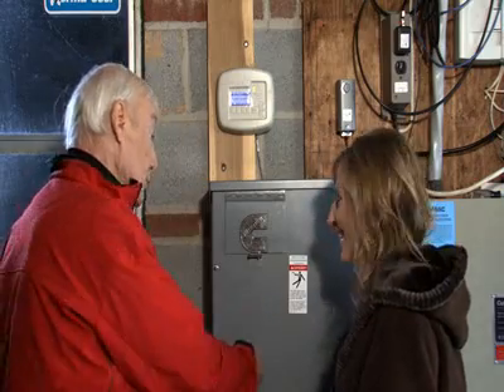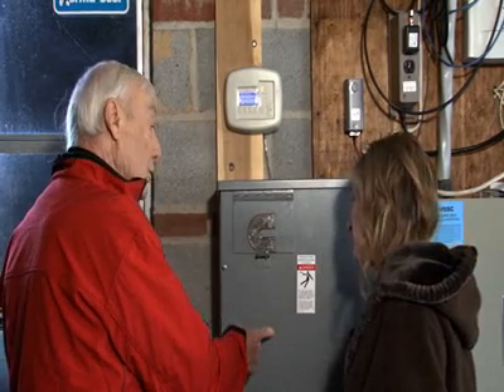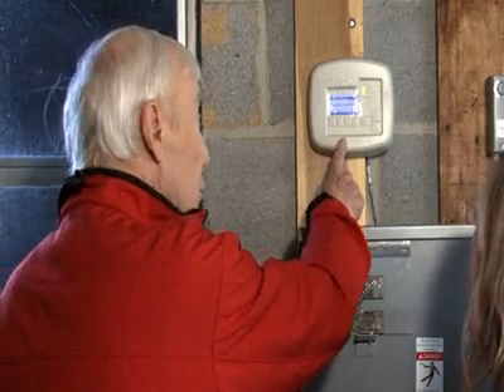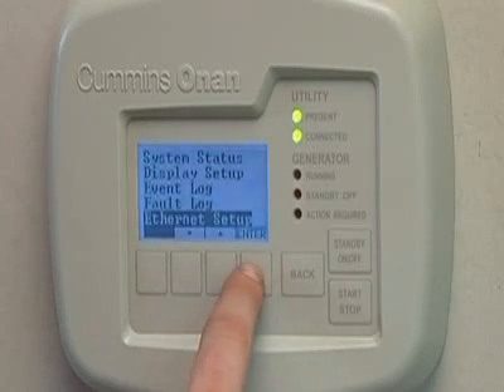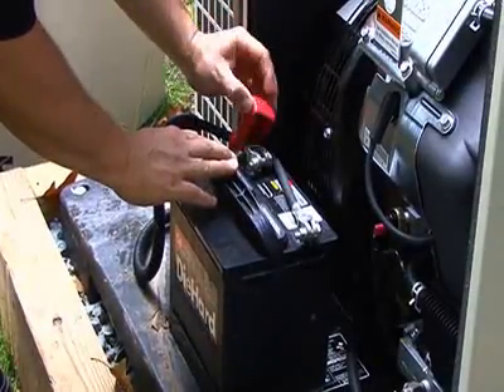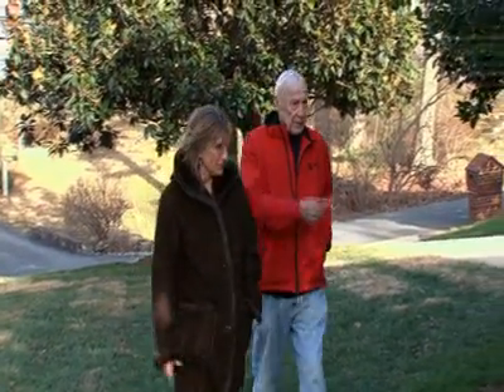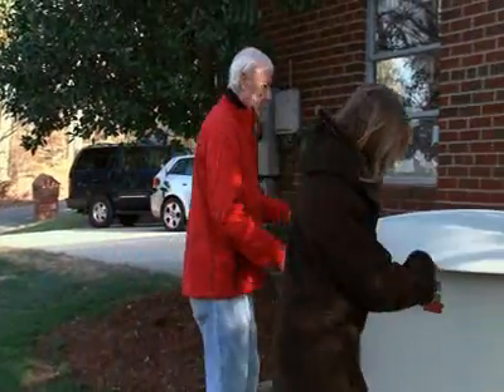Back inside the house, Bob describes the features on the control panel. There's an automatic transfer switch, an exerciser clock set to exercise once a week without load, and a battery charger to keep the battery charged. This is a remote control panel unique to Onan — it tells you when it needs service, if there was a fault, and what was the cause of it. For preventative maintenance, you must have the oil level checked, change the oil at least once a year, and maintain the air filters, oil filter, water, and battery. The homeowner notes: 'I run my business out of the house, so it's a necessity for us to have power. We did our research — my husband's an architect — and this turned out to be the best option for us.'